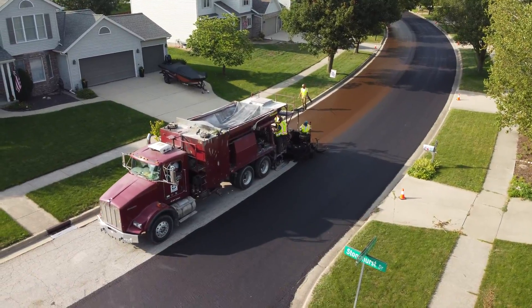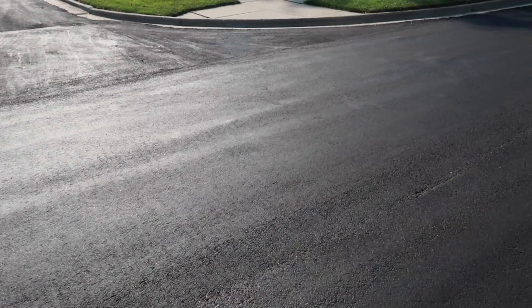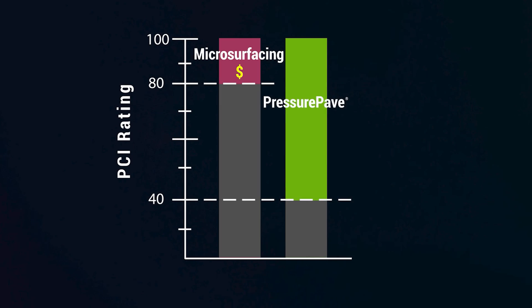Now meet Pressure Pave. Unlike microsurfacing, Pressure Pave is designed for streets with notable wear and tear — those with a PCI of 40 and above. This is where it shines.